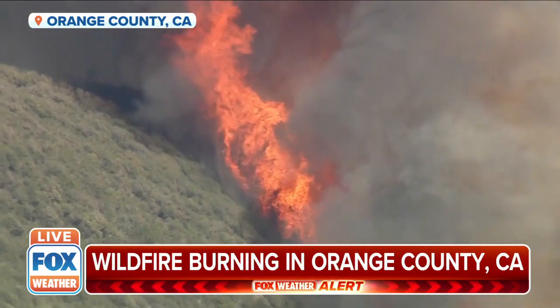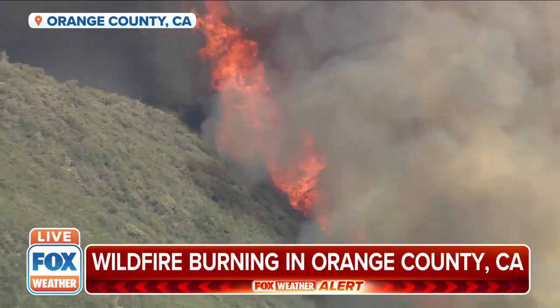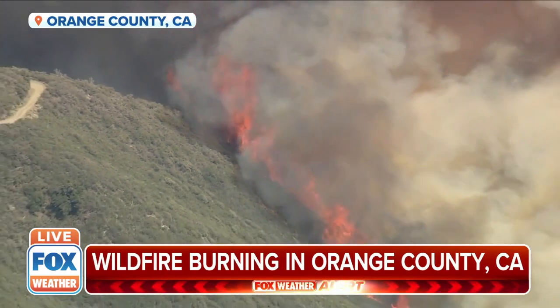It's called the Jim Fire since it was first reported near the park's Holy Jim Trail. This broke out this afternoon and started spreading very rapidly.